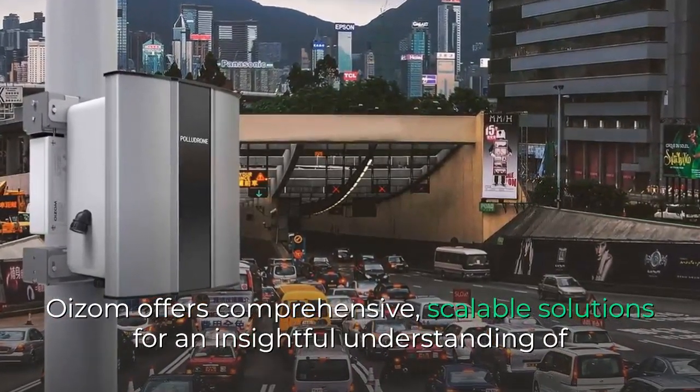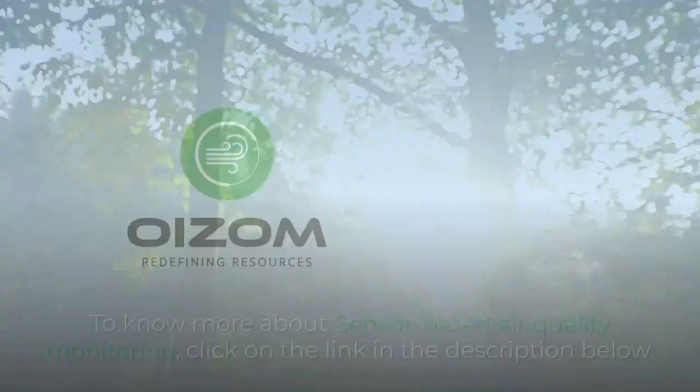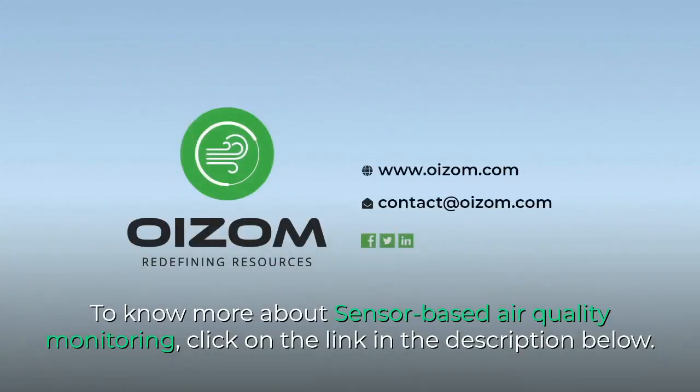Oizom offers comprehensive, scalable solutions for an insightful understanding of the total environment for its responsible management. To know more about sensor-based air quality monitoring, click on the link in the description below.